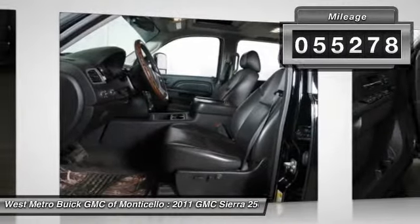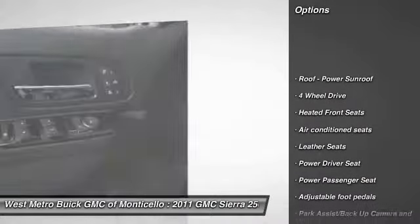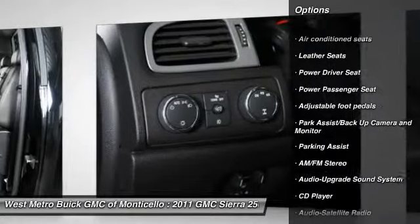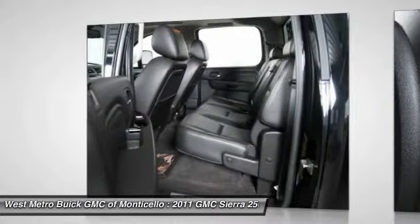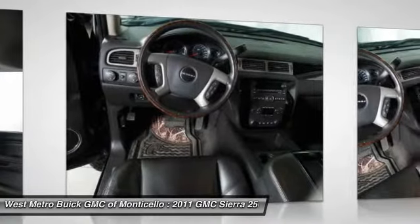Here are some of this vehicle's great options: power passenger seat, four-wheel drive, anti-lock braking system, traction control, home link garage door opener, front air conditioning, power steering, cruise control, multi-zone climate control, premium sound.